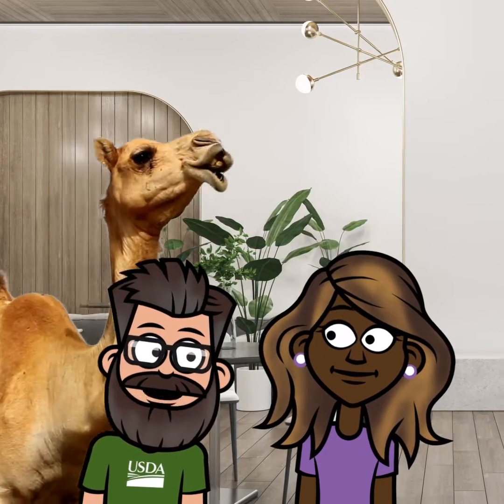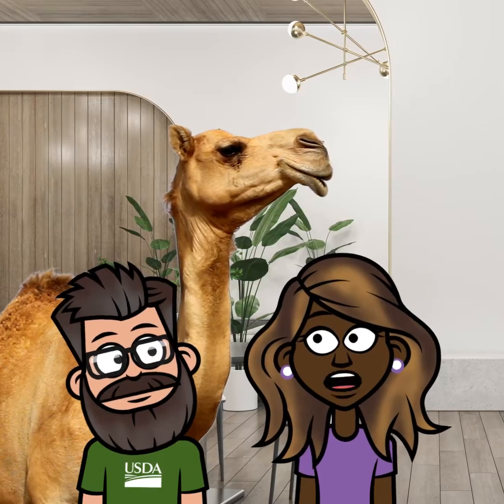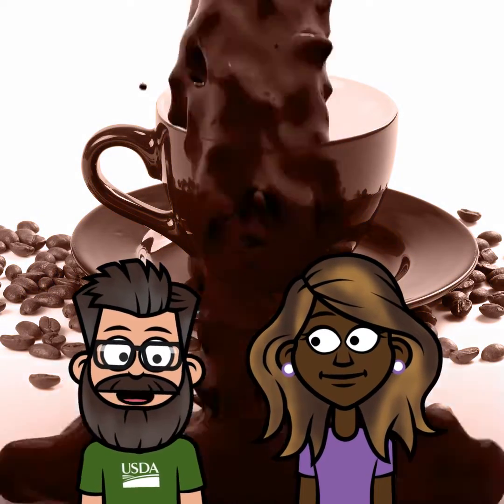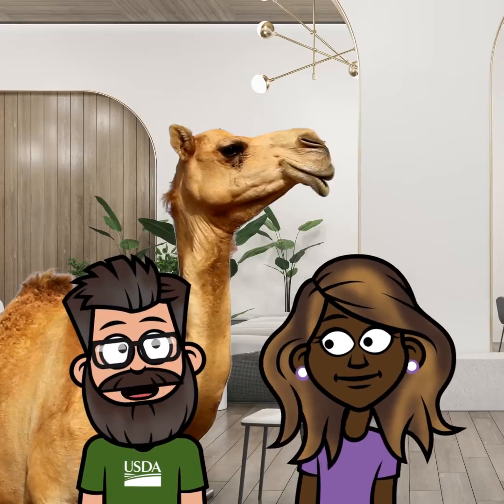Hey Jasmine, do you want to know something cool about camels? I'm not really awake enough for that yet. I haven't even had a cup of coffee. Oh goodness, I'm already on my third cup. Maybe my story about camels will pick you up. What do you say?